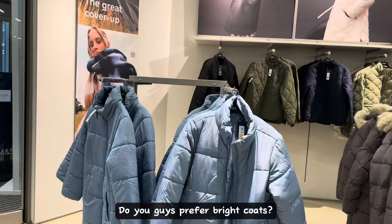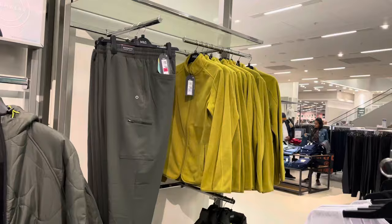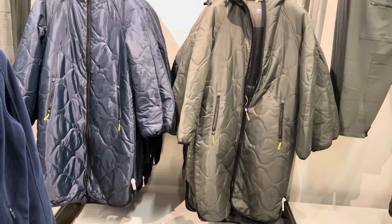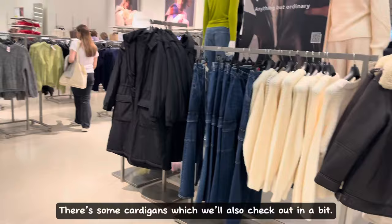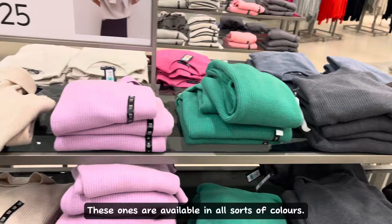I really love long coats, specifically gray or beige trench coats. Do you guys prefer bright coats or neutral colored ones? Here are some more long ones for maximum heat. Autumn by M&S. There are some cardigans, which we'll also check out in a bit.